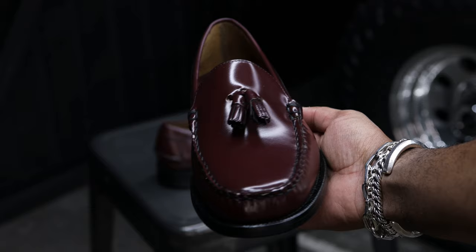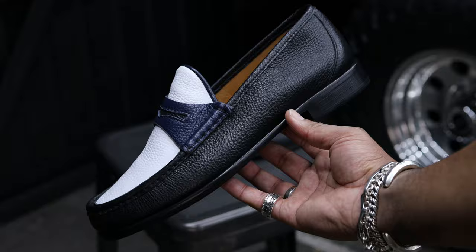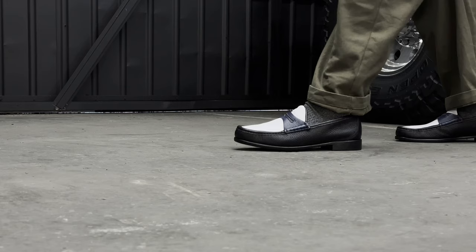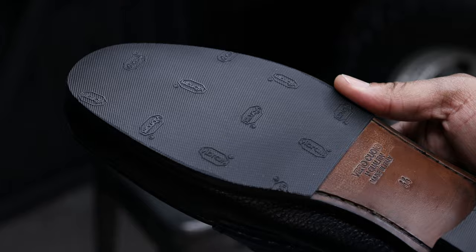If you want these, go a half size down because they run big — everything's linked in the description. Then we have the Horatio penny loafers with a three-tone color scheme: black, off-white, and navy. Super soft tumble leather that feels buttery, and the silhouette is identical to the Gucci loafers but at a way better price point. I added sole protectors for grip, and the comfort level is a 12 out of 10.